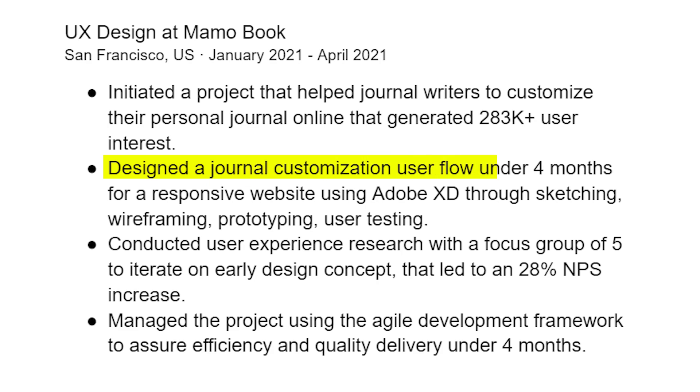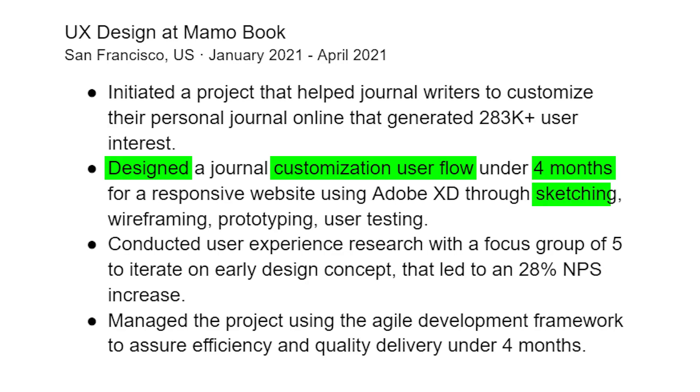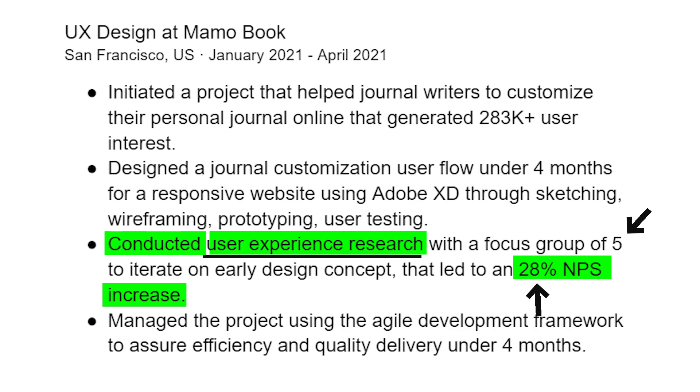For example, my first bullet point: 'Initiated a project that helped journal writers customize their personal journal online, generating 283K+ user interest.' The impact is 283K user interest; the action is initiating the project; the number is on the metrics. I specifically mentioned 'journal writers' — the target market — so the bullet is unique to me. Another example: 'Designed journal customization user flow in under four months for a responsive website using Adobe XD through sketching, wireframing, prototyping, and user testing.'